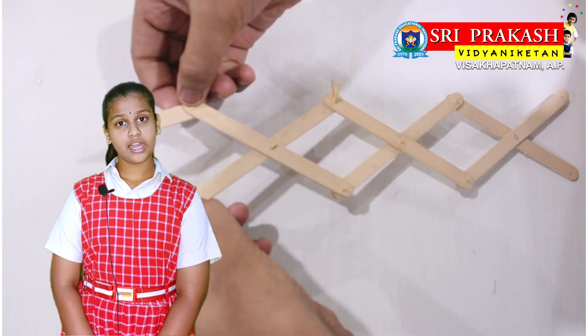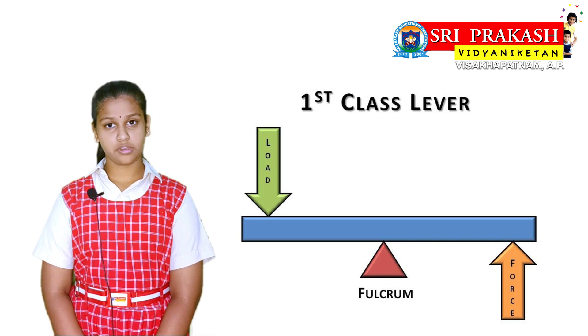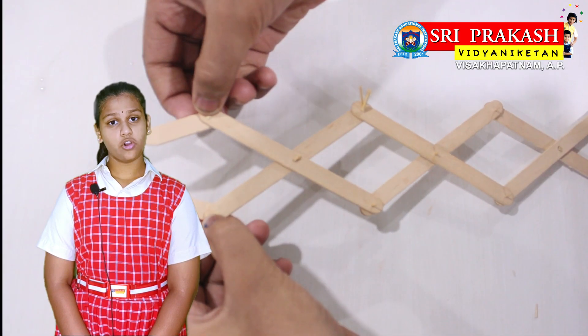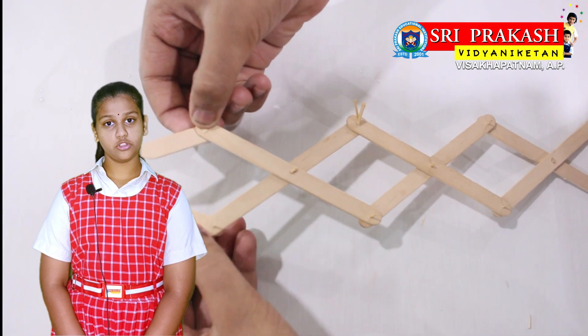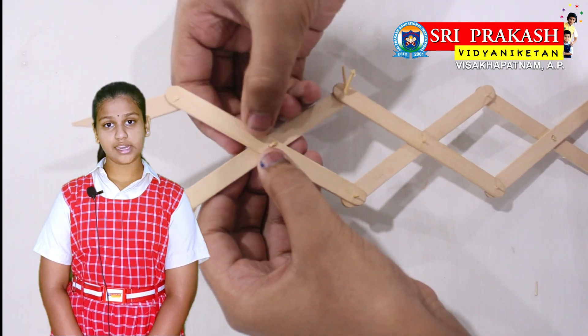This robotic arm explains the concept of the first class levers, where the fulcrum is in between the load and the force. By this activity, we also understand the concept of mutual motion, which is the outcome of the combination of the first class levers.